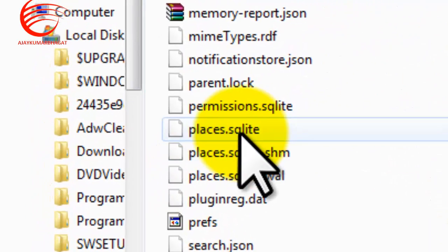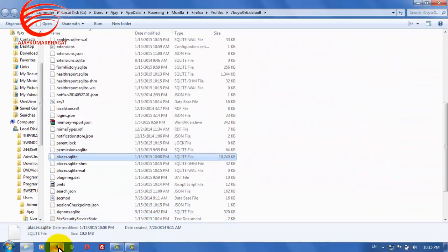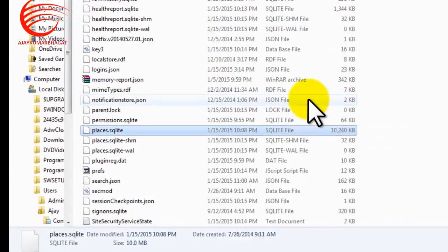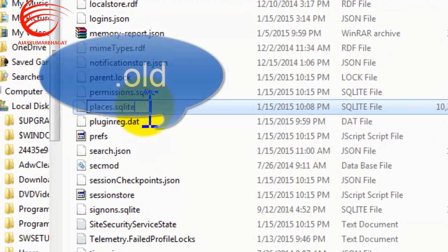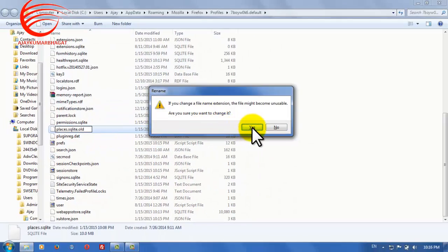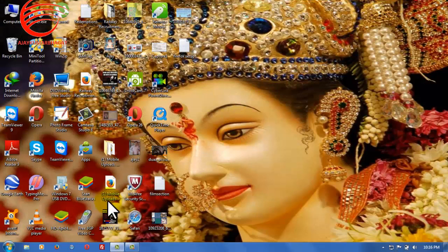Open the places.sqlite file. You need to close Firefox first so you can rename it. Rename the file by adding the extension .old, so it becomes places.sqlite.old. Then restart your Firefox.